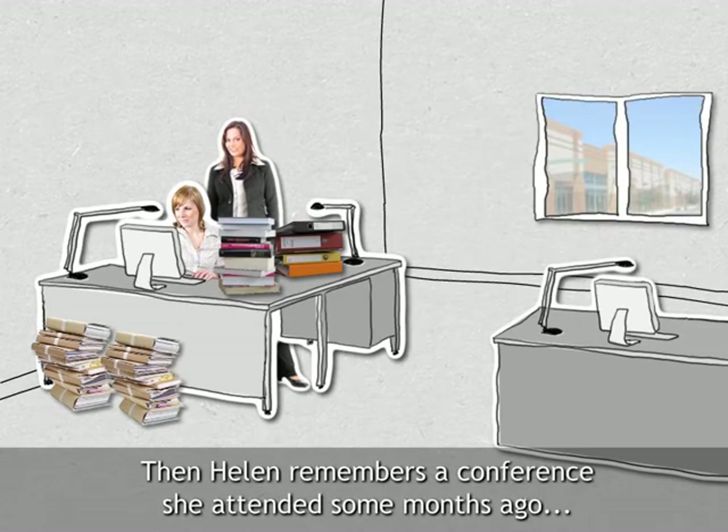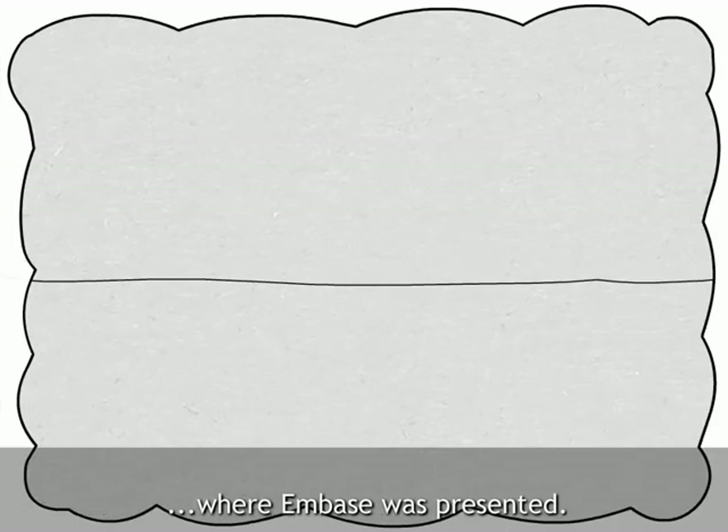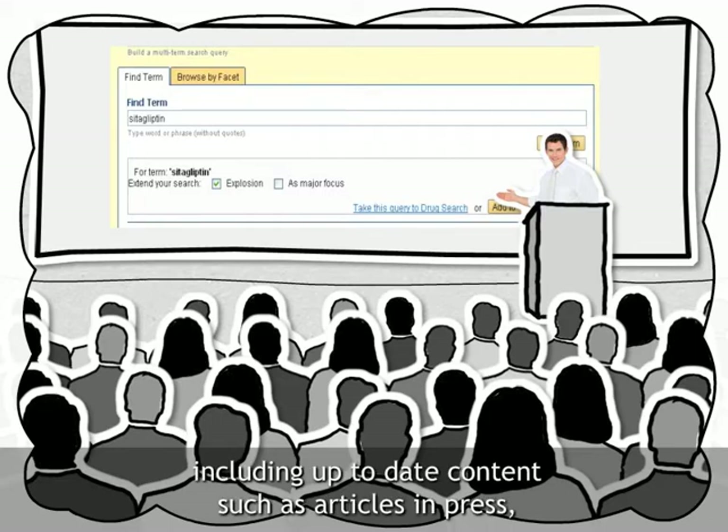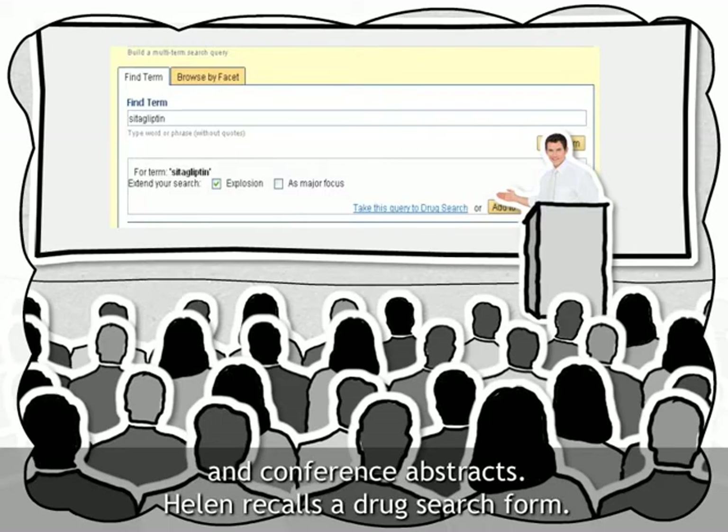Then Helen remembers a conference she attended some months ago where Embase was presented. The presenters spoke about the comprehensive coverage of Embase and Medline including up-to-date content such as articles in press and conference abstracts. Helen recalls a drug search form.